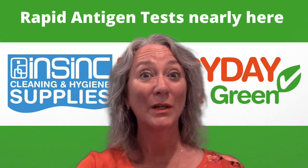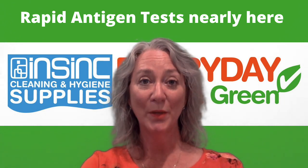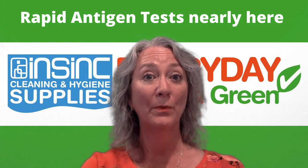Hi, Stephanie from InSync Products, welcome to InSync Insights. Very excited — rapid antigen tests are almost here. We will have them available from the 28th of February, all going well with freight.